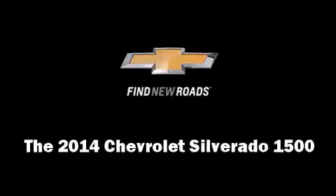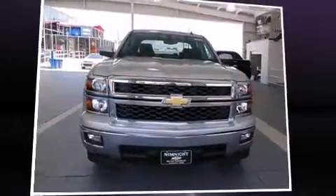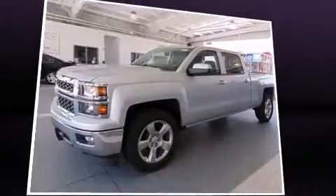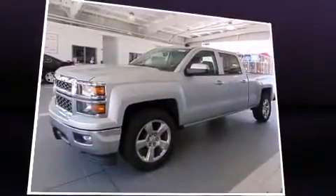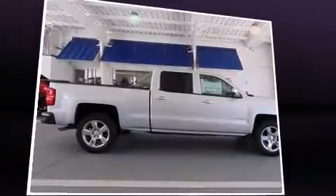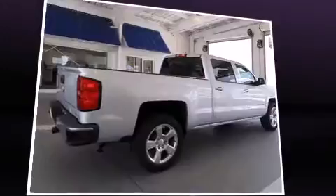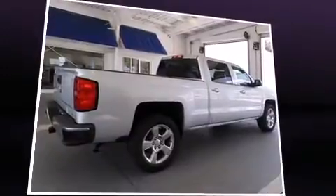Take command of the road in the 2014 Chevrolet Silverado 1500. Smooth gear shifts are achieved thanks to the powerful eight-cylinder engine, and for added security, dynamic stability control supplements the drivetrain. Chevrolet infused the interior with top shelf amenities.